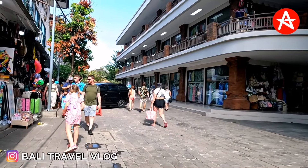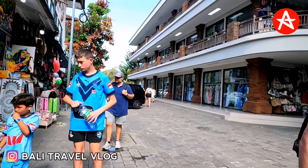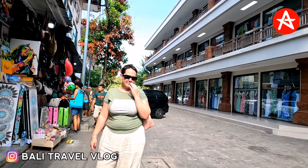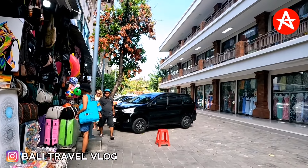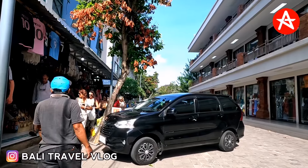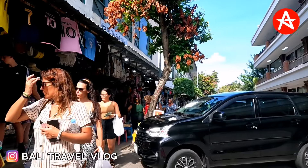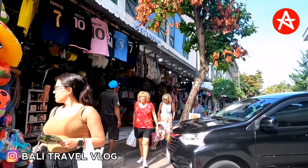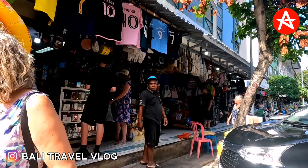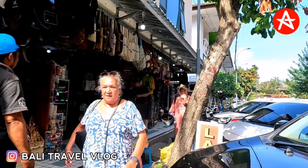Now we can see more trees in this area — they look really good, don't they? If you just found this channel and don't mind, please subscribe, like, comment, and share this video. There are a lot of people around the world who are missing Bali and want to know the current situation in Kuta Bali, Kuta Square. Don't forget to hit the bell — I will always update with new content from Bali Travel Vlog.